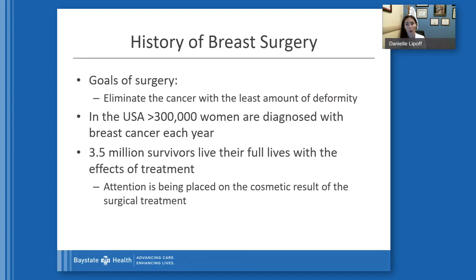Before we can talk about where we are and where we're going, we have to talk about where we were. The goals of surgery have always been to eliminate the cancer with the least amount of deformity. In the United States, there are over 300,000 women diagnosed with breast cancer each year, meaning three and a half million survivors live their full lives with the effects of treatment. Because survivorship is becoming more commonplace, attention is now being placed on the cosmetic results of surgical treatment.